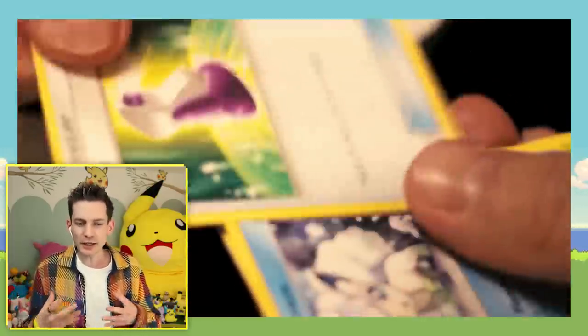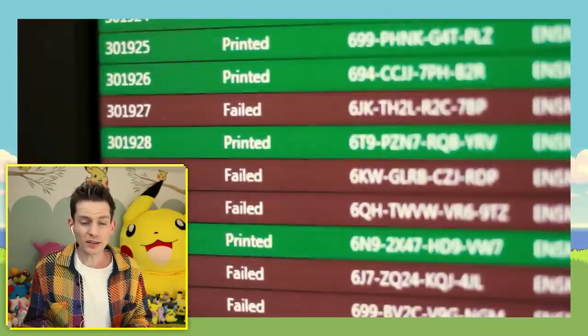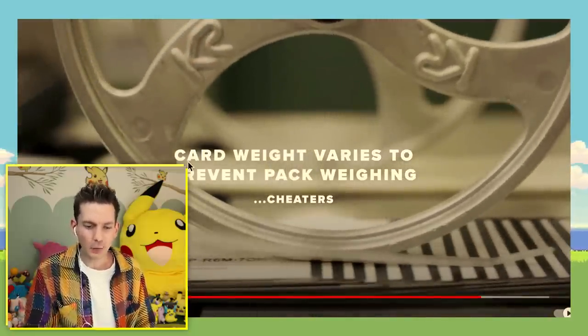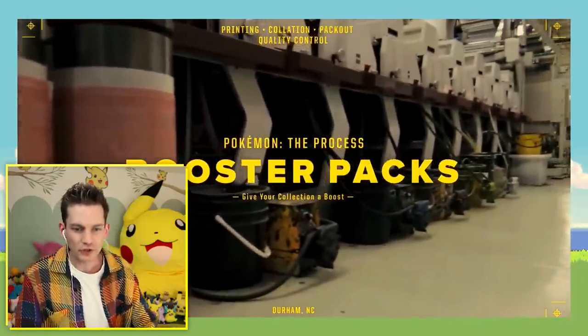They check the cutting machine, make sure the borders aren't too crazy before giving the okay to cut out 50,000 cards. Now the code cards! The blank code cards are fed into a machine. If a code doesn't work, it's put to the side — so that's how you always have a working code. Card weight varies to prevent pack weighing. As you guys know, that's the reason there are different weights in different packs — if you get a hit it weighs a different amount, so you can't weigh packs at the card shop.